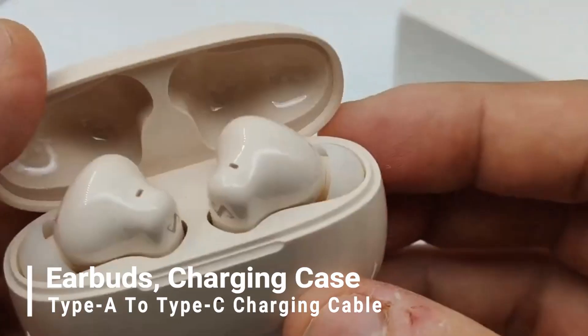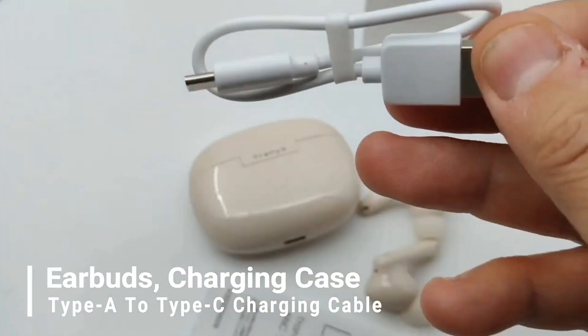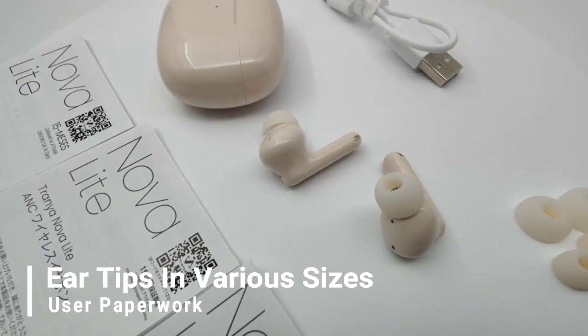In the package, you'll find the earbuds, a charging case, a Type A to Type C charging cable, ear tips in various sizes, and user paperwork.